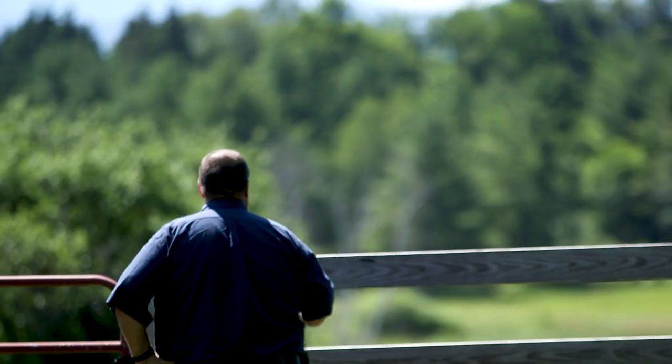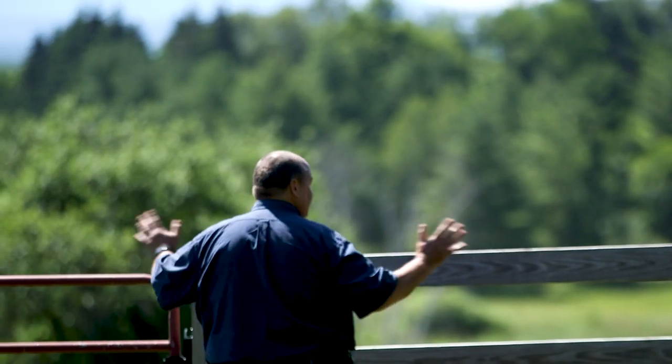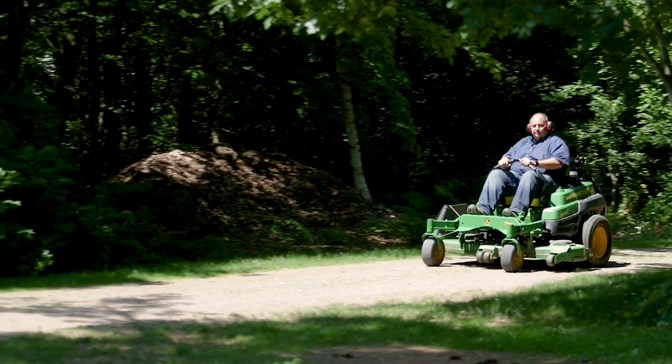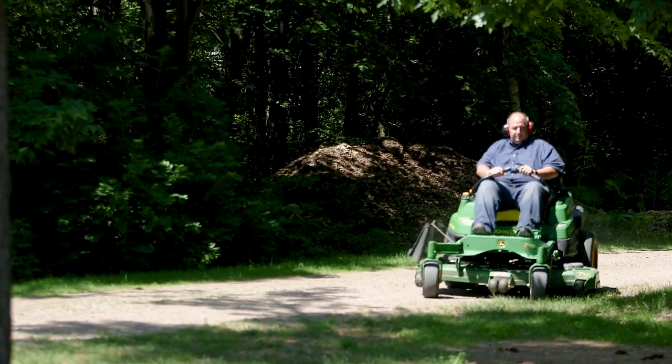We'll mow everything from this fence line south, around the barn, around the pond. And so we use the zero turn to mow all of that.